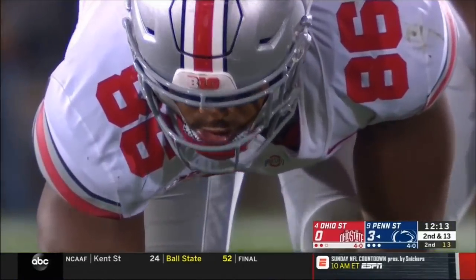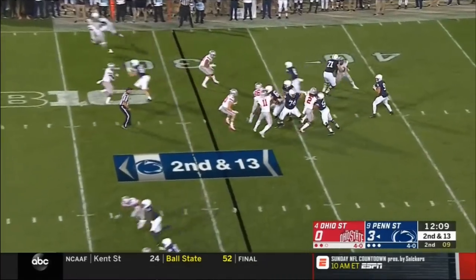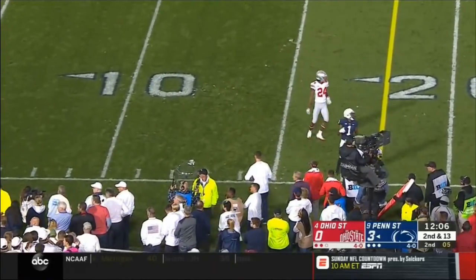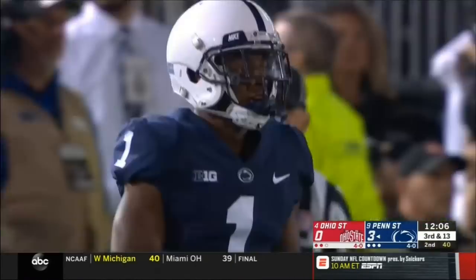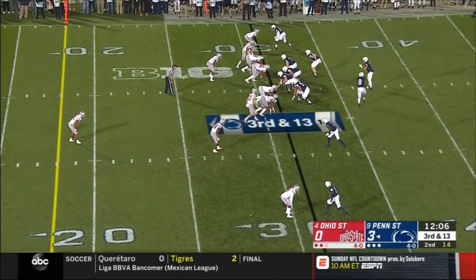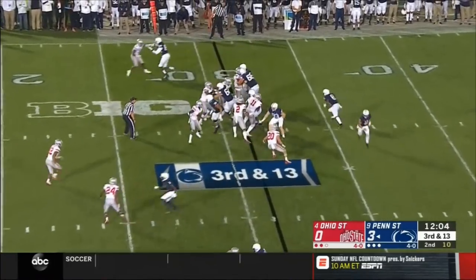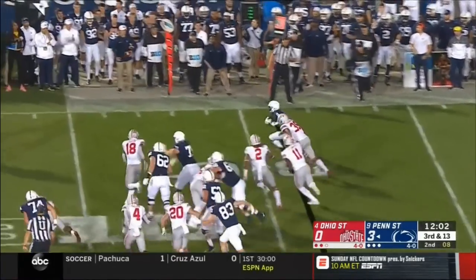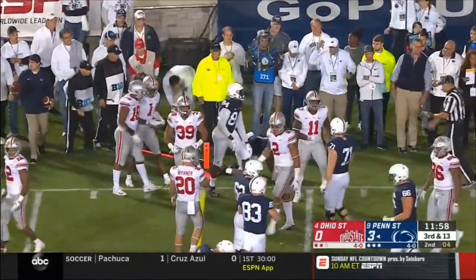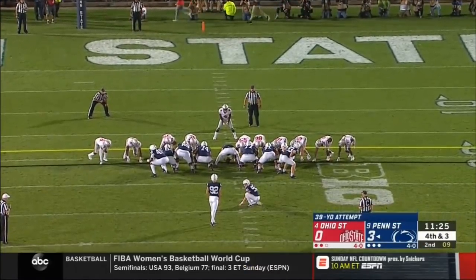McSorley has time and delivers downfield, but way over the head of Hamler — not close. They're not really in field goal range here. Sanders motions back in — direct snap, they fake it to McSorley. Can Sanders make a miss? Slips as he tries to cut toward the marker — that cost him a chance from 46. This from 39.